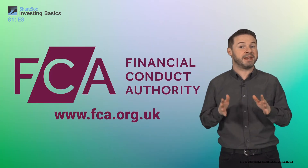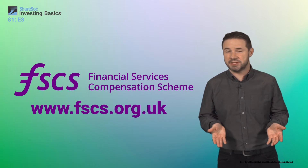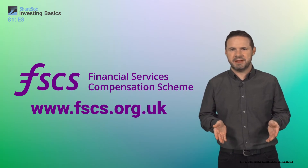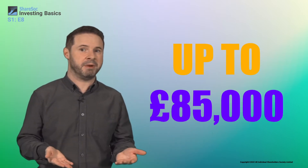If you have a pension, you'll be able to choose certain funds and other investments through your pension provider's platform, but otherwise you'll need to open an account with an investment platform. The most important thing is to choose a platform that's registered with the Financial Conduct Authority and covered by the Financial Services Compensation Scheme. This means that if the firm goes bust,